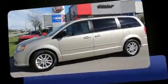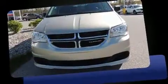Climb inside the 2016 Dodge Grand Caravan. Smooth gear shifts are achieved thanks to the refined six-cylinder engine, providing a spirited yet composed ride and drive.